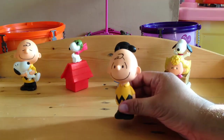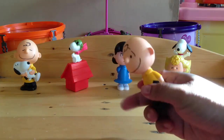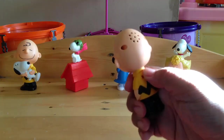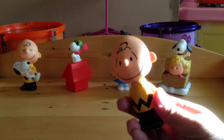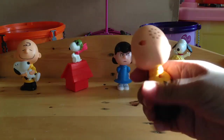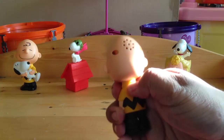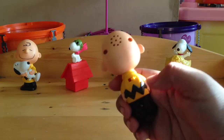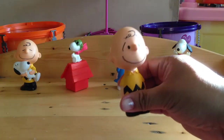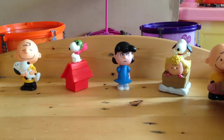Then there's Charlie Brown on his own without Snoopy, and this is a talking Charlie Brown. You turn on this one and press this — his striped t-shirt. Pretty cute.